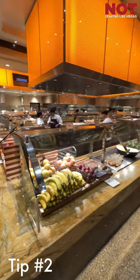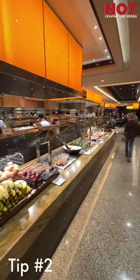Tip number two is get a lay of the land before you attack the buffet. Make sure you know where everything is for faster access.